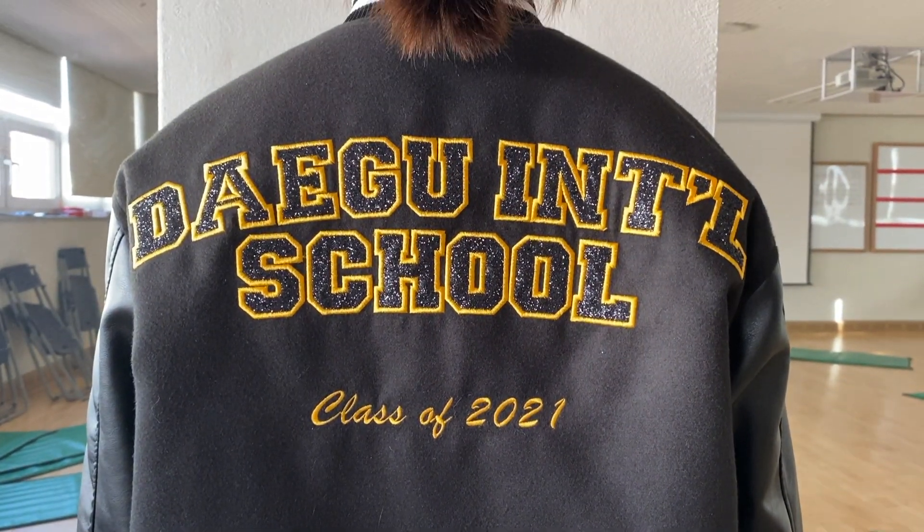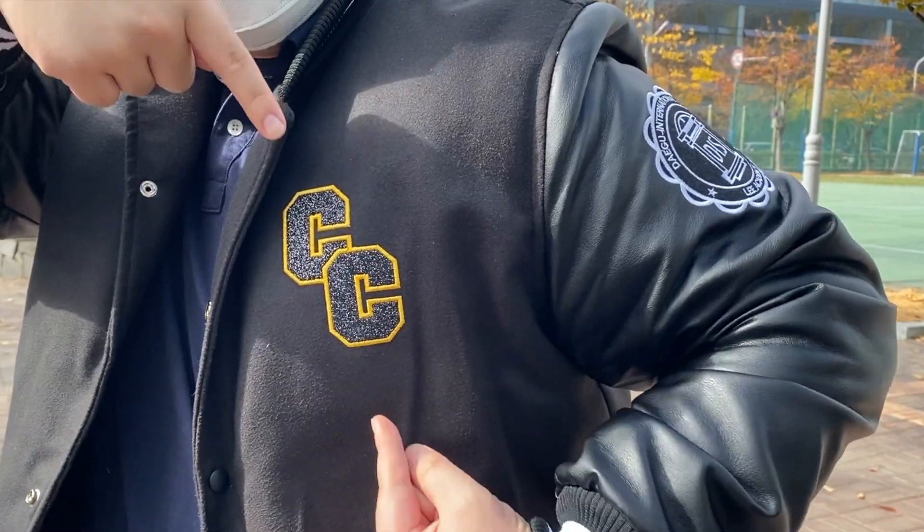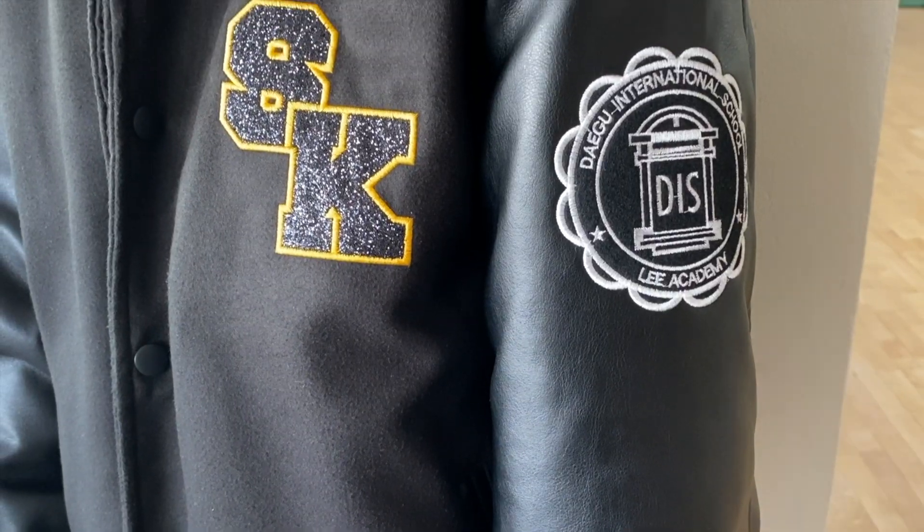Let's take a deeper look into these brand new clothes. The seniors showcased their unique first and last letter initials of their names, along with the DIS logo that is attached to the left side of their upper arm.